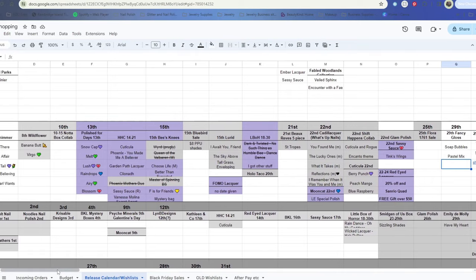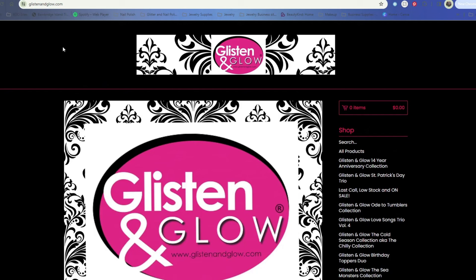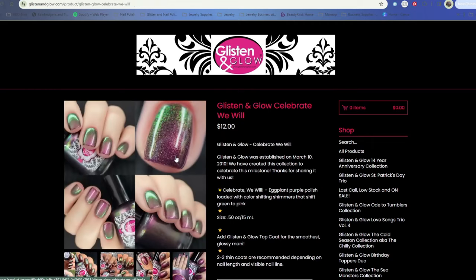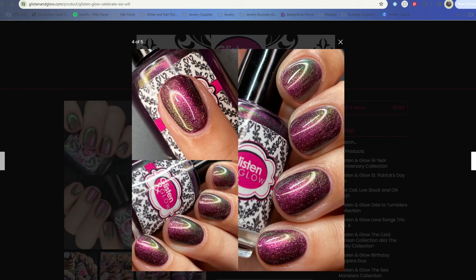For a lot of these I have already shopped them. I ended up grabbing the collection from Polished for Days. I did shop Glisten and Glow's 14th anniversary. It is Glisten and Glow's 14th anniversary this month, so let's go ahead and start with them. They have their 14th anniversary collection and it is beautiful. I got Celebrate We Will and Number 14 - both are utterly gorgeous. Celebrate We Will is an eggplant purple polish loaded with color-shifting shimmers that shift green to pink, and this was one I definitely wanted to grab.